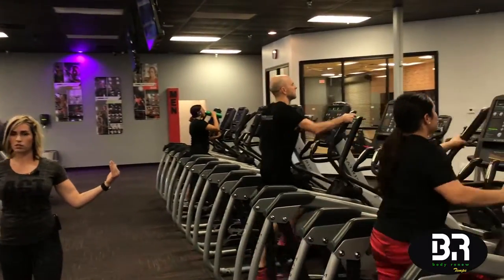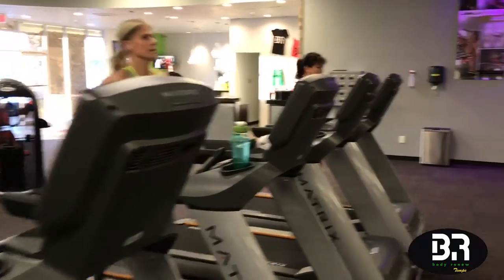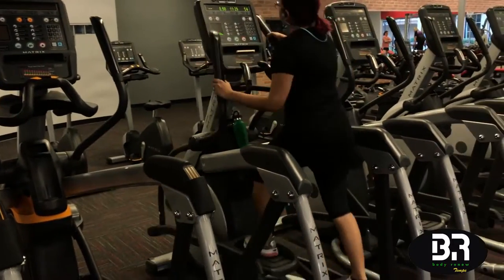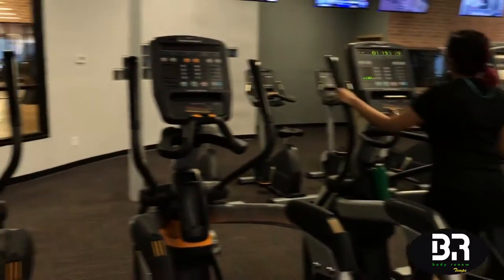I've lost 20 pounds since August and about 15 inches all over my body, so it's been great. Now if you're a fan of the stair master, these last two machines are three-in-one — they are gliders, ellipticals, and stair masters in one, so depending on your settings you can switch it up. Another member: 'I have lost a total of 38 pounds and so far I've been able to keep it off.'